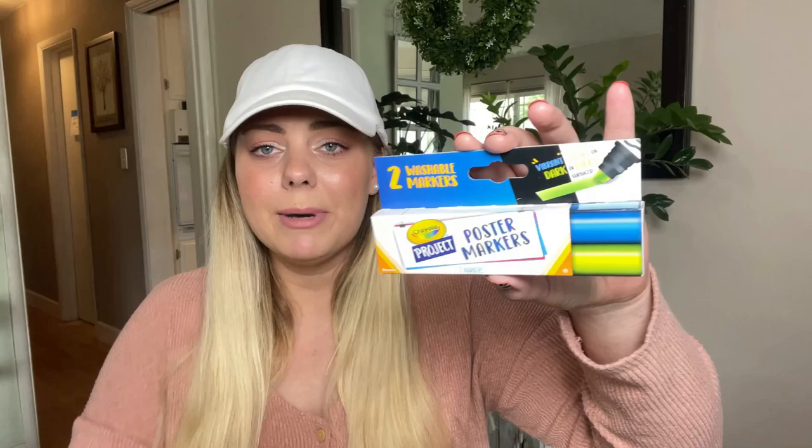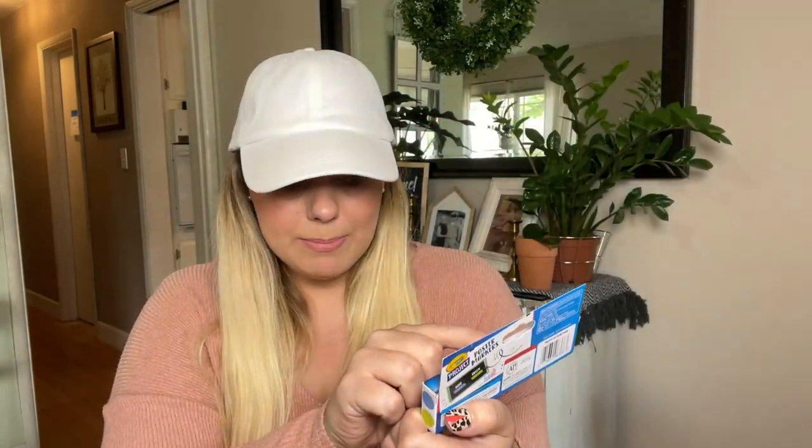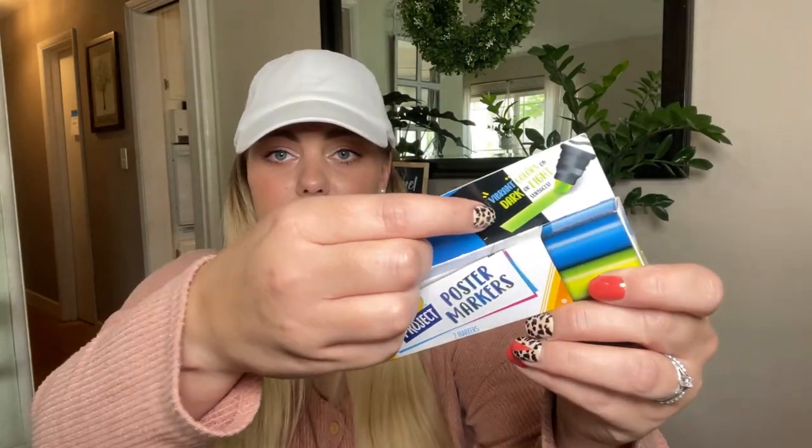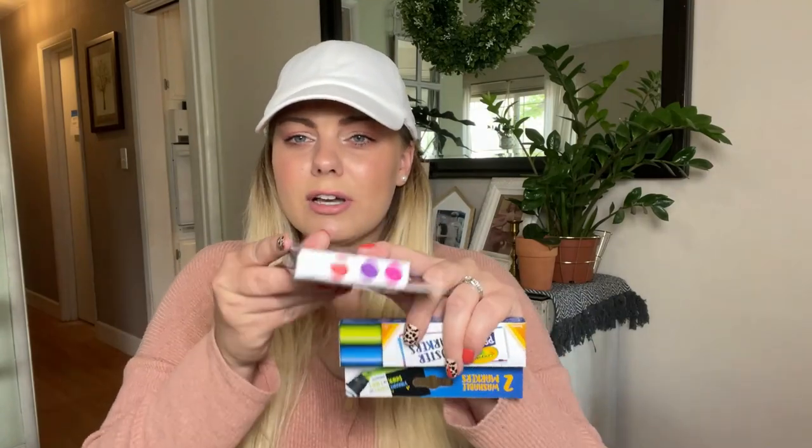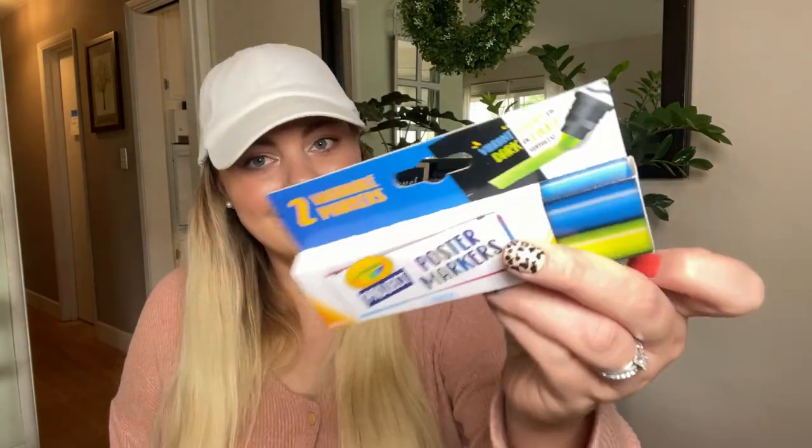I found some new Crayola project poster markers. What intrigued me was that they claim to show up vibrant on black poster board or black cardstock — I thought, what kind of wizard magic is going on here! I found three different color combinations: white and red, purple and pink, and blue and green. I can't wait to try these out on my black cardstock to see if they really work as claimed.